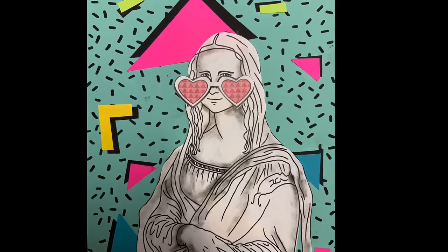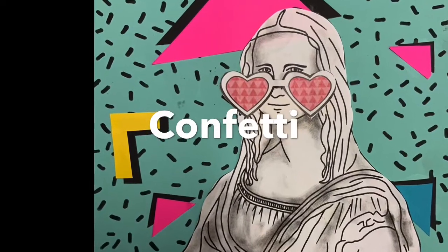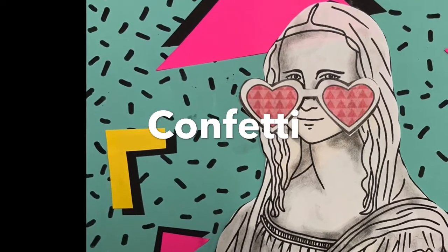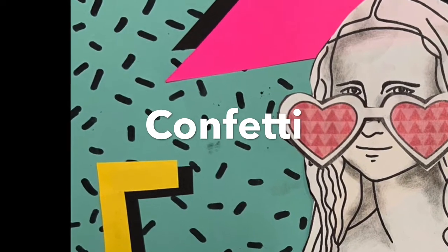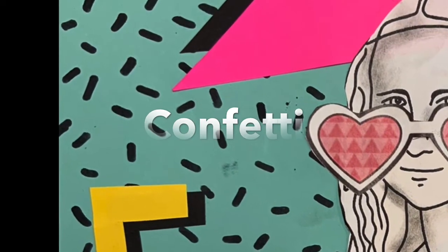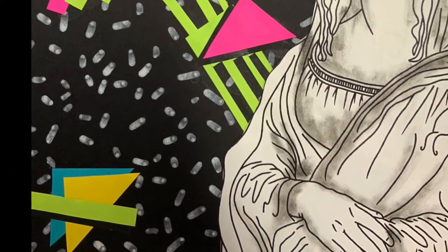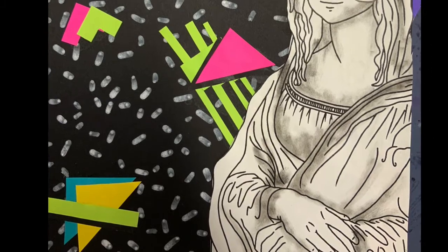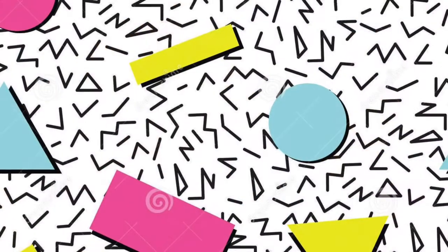Let's look at some of the key elements of 80s style. First of all, confetti. You'll notice in the background that there are little lines here and there. Miss Adriana used a black marker to make confetti. Here she used a white marker to make confetti. You're going to have both options available to you. This is something that probably would have been on someone's wall back in the 80s. You can see the confetti.